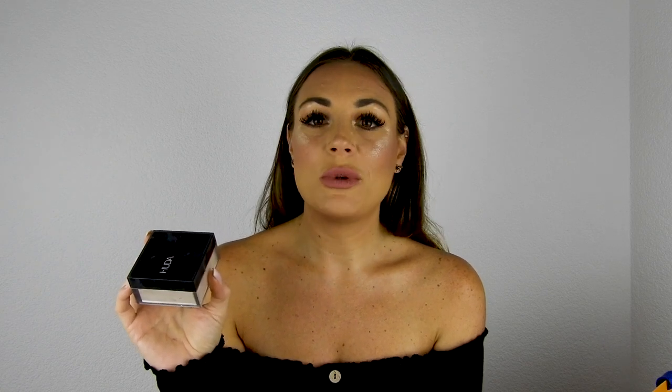Despite the heat, I was not sweating at all thanks to this powder — my husband was sweating more than me! It's a very fine, thin powder and I use it on my T-zone, under the eyes, and on my chin. It's really impressive and I highly recommend it. I usually use the Laura Mercier loose powder, but this one won me over.